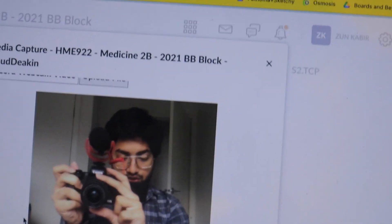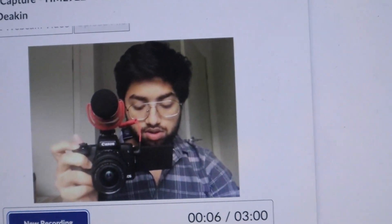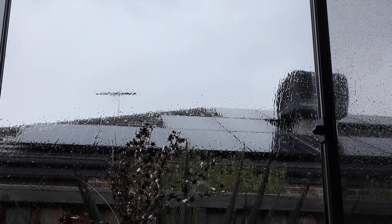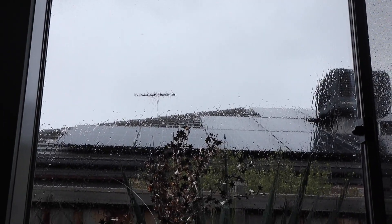I think I've got everything in the line of view for the examiner — nothing weird coming in. I'll double-check and probably close that door. Let's check the audio. Hey guys, welcome back to my channel. Look at the weather — it's raining, it's my favorite. Hopefully this means today's my day.